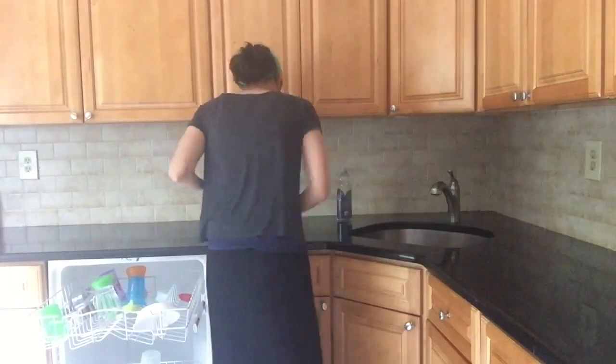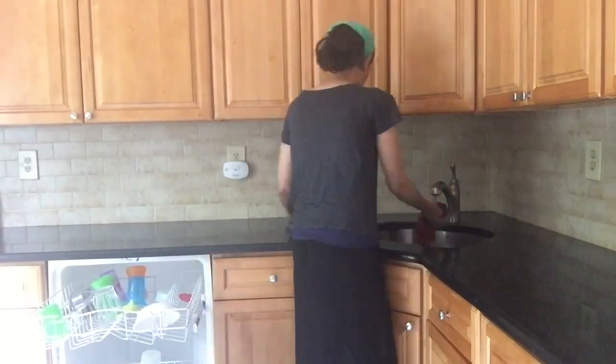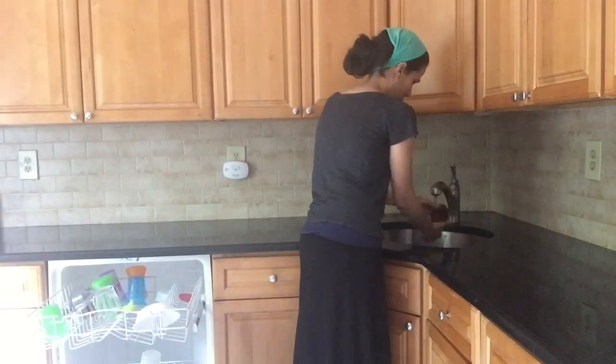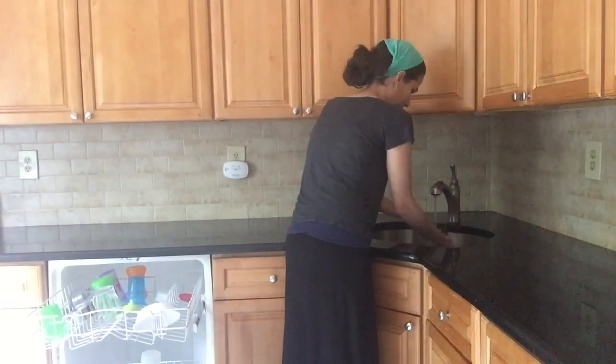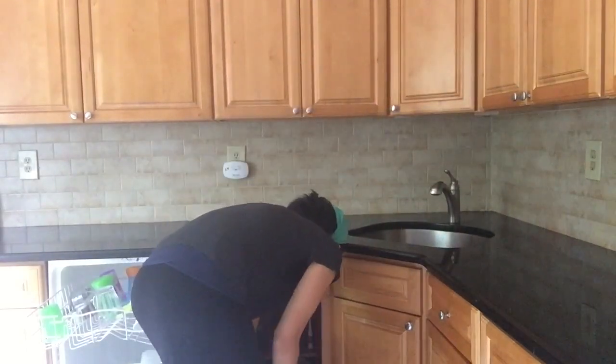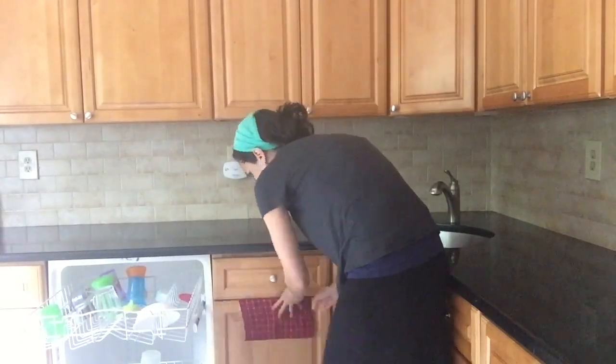The key is to put everything in the dishwasher as you go throughout the day, not leaving anything in your sink or on your counters. At the end of the day I run the dishwasher, and in the morning everything is ready to go for the next day.